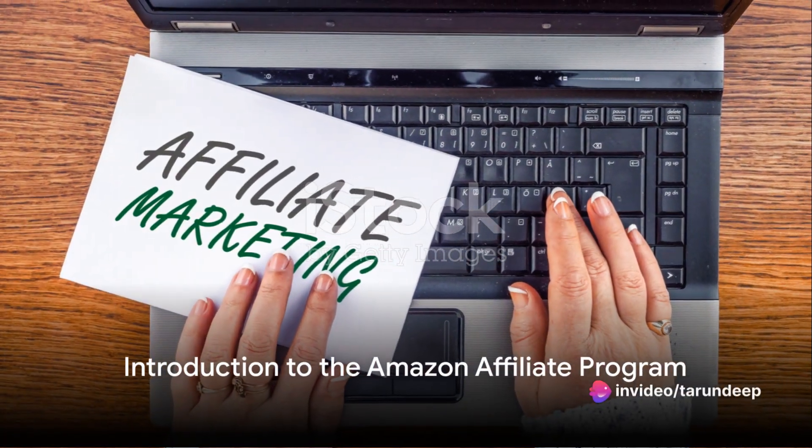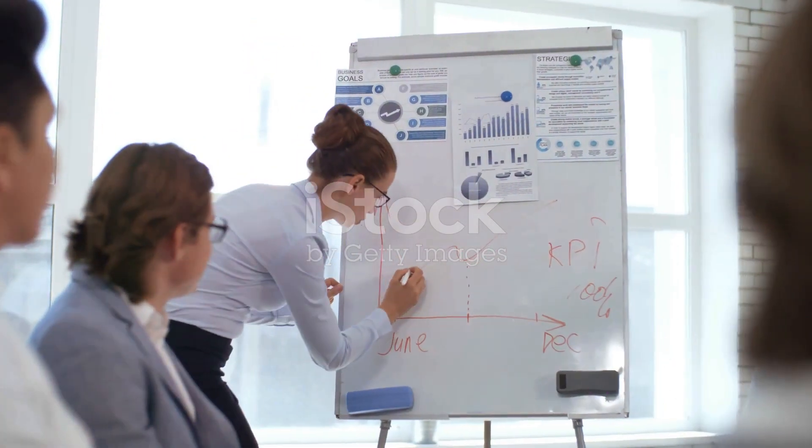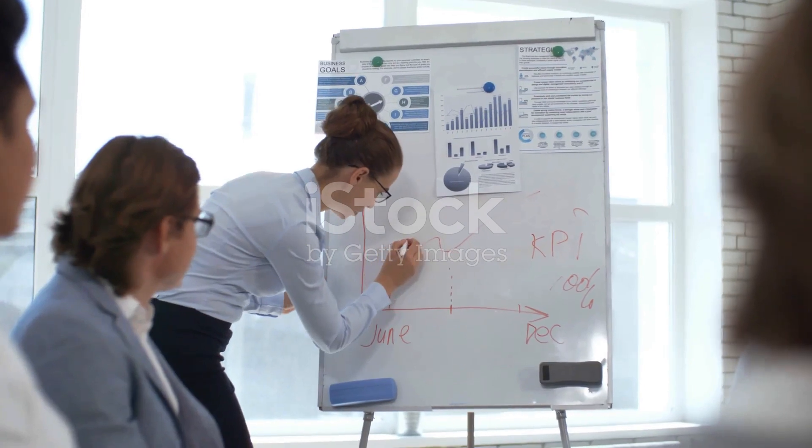Have you ever wondered how to earn with the Amazon Affiliate Program? It's a question that often lingers in the minds of many, and today we're going to unravel the mystery and break down the process into simple steps.